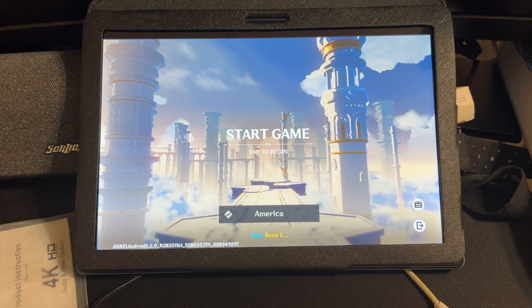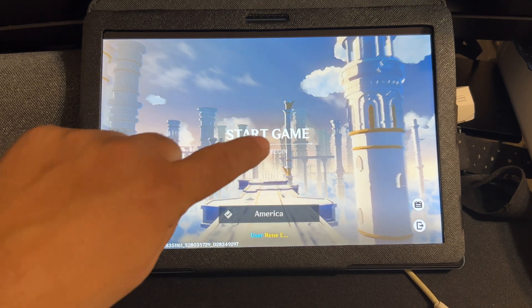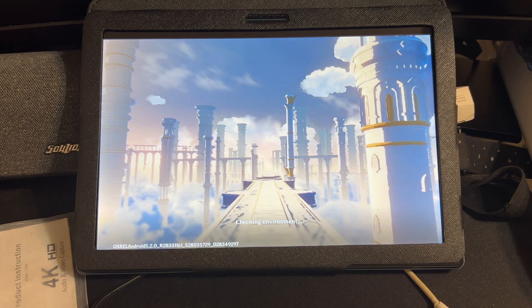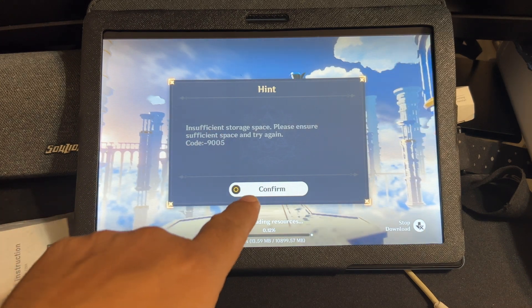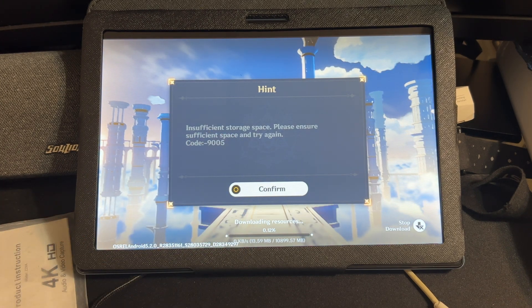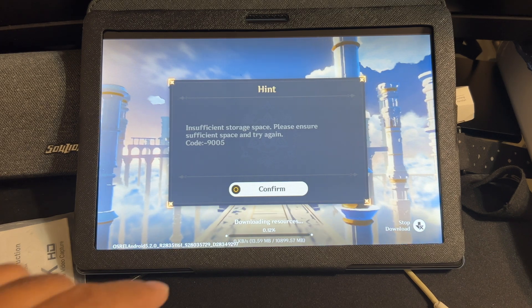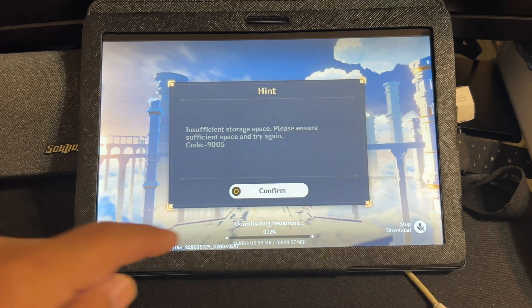And I thought, okay, well no big deal. I've got 128. I'm not going to be doing much with this tablet but Genshin Impact. Well, its Wi-Fi is horrible — it only supports a 2.4 gigahertz frequency, and it does it poorly — so it took over two hours before it errored out on downloading that 29 gigabytes of data.